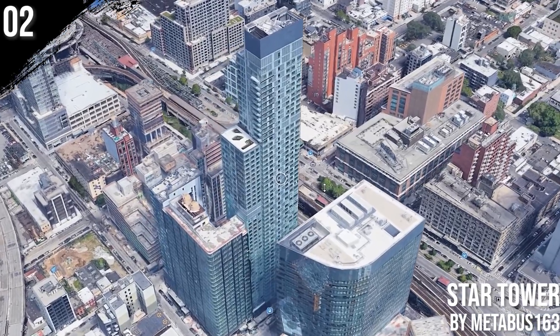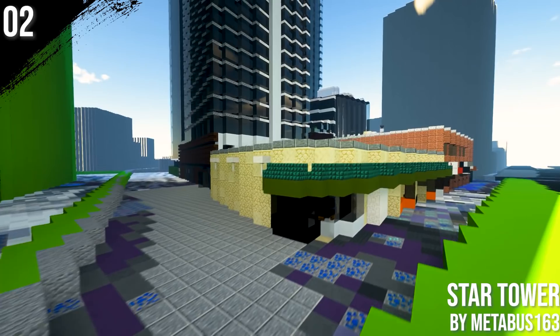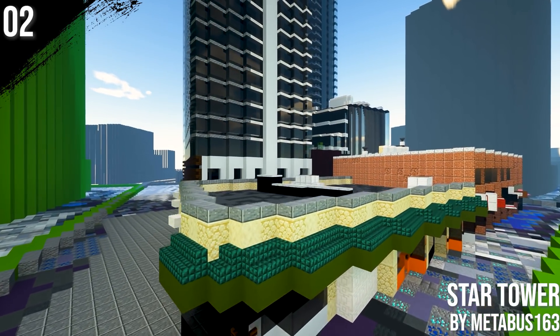On number 2 we have this luxury apartment tower built by Metaverse. This Long Island skyscraper follows the tradition of having a rooftop overlooking Manhattan.